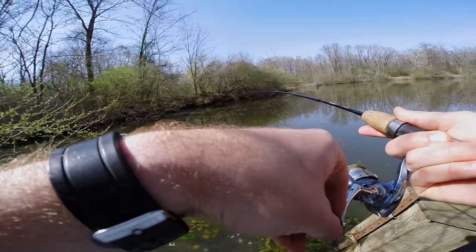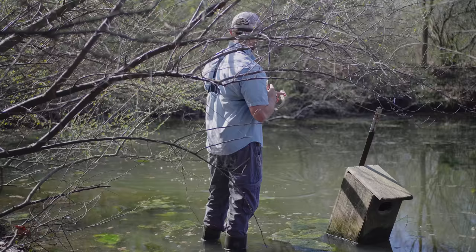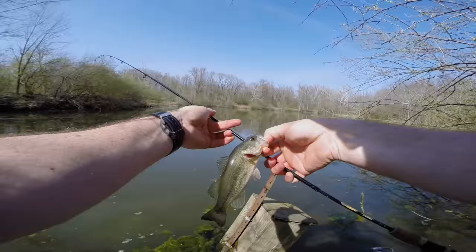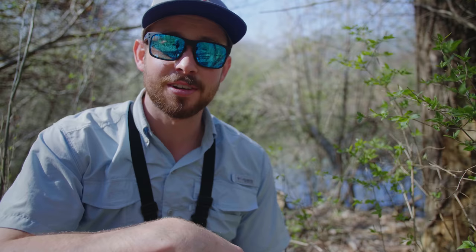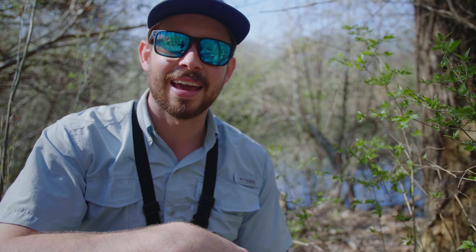Oh there's one! Alright, second fish — another little bass. See you later buddy.